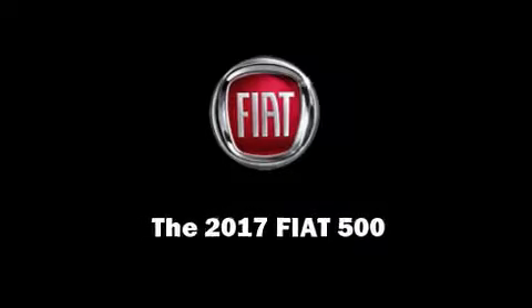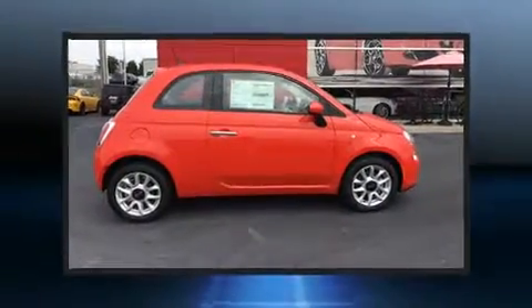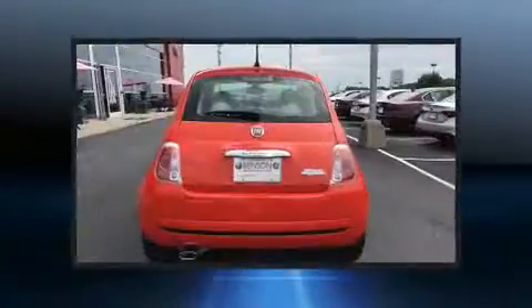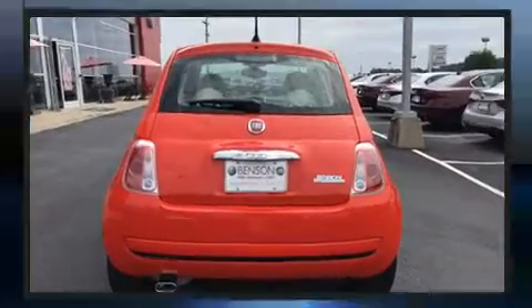Sensibility and practicality define the 2017 Fiat 500. This two-door, four-passenger hatchback leads among competitors in its segment. It features a front-wheel drive platform, an automatic transmission, and an efficient four-cylinder engine.